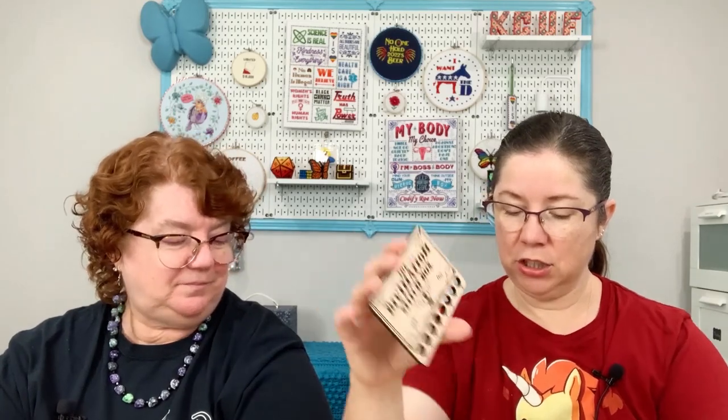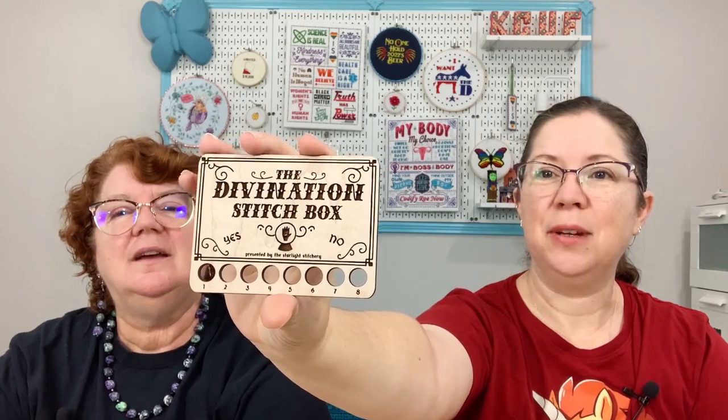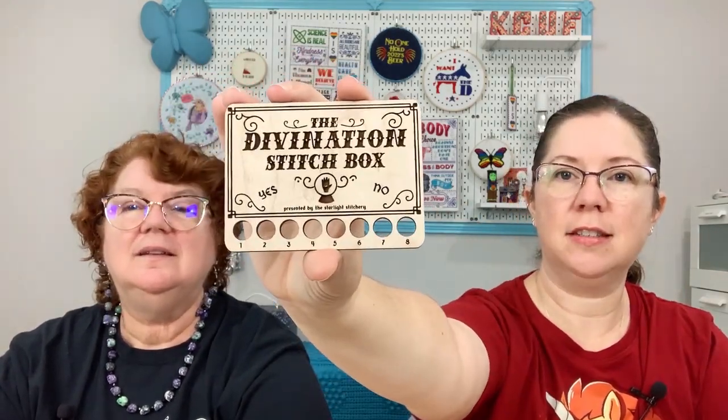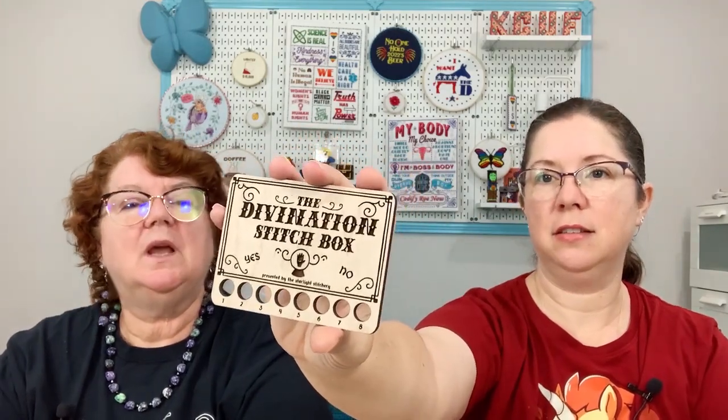The other thing added was a divination thread keeper by Sunrise Grove. So cute! It holds eight flosses — it's a burnt wood card, which is really nice and pretty thick. So you can throw it in a bag and it's not going to get bent or cracked. That was a nice addition.